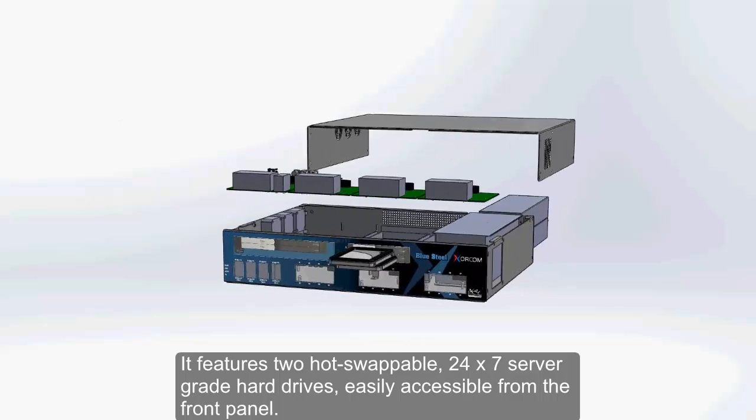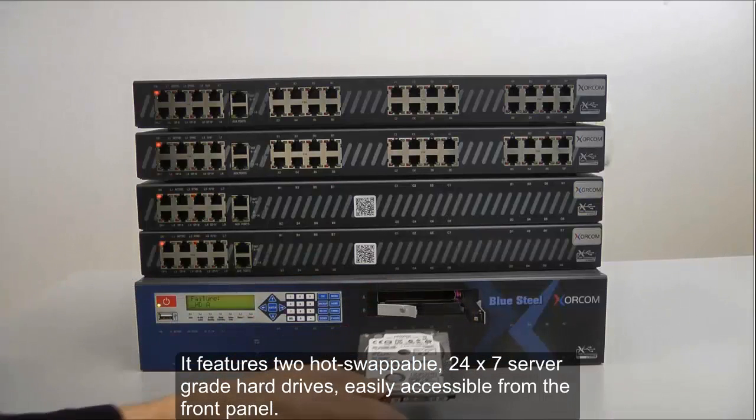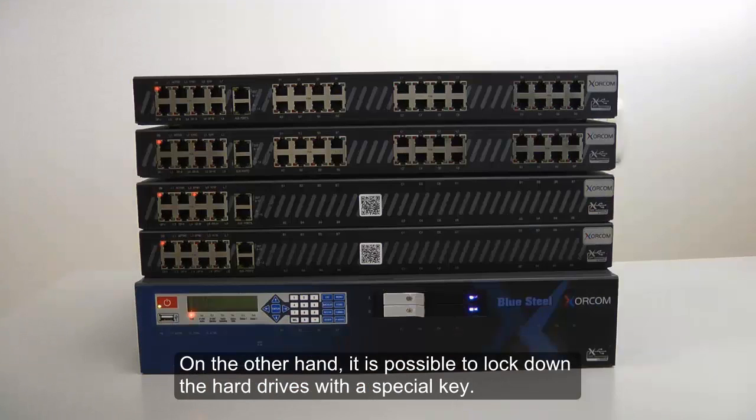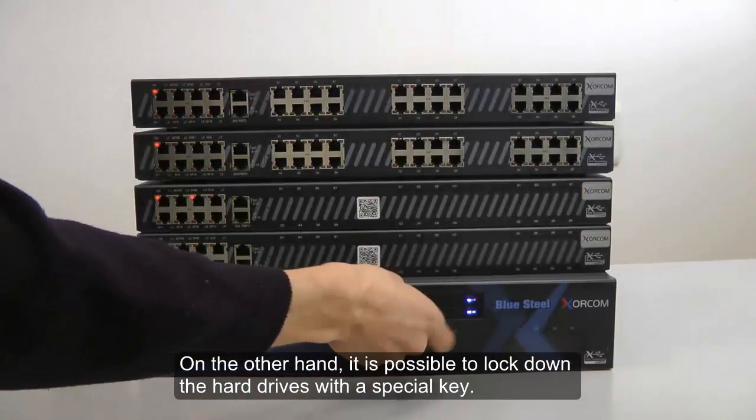It features two hot-swappable 24x7 server-grade hard drives, easily accessible from the front panel. It is also possible to lock down the hard drives with a special key.